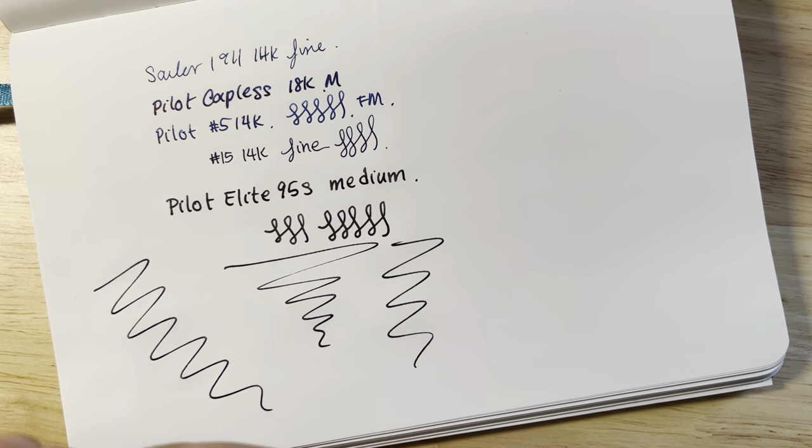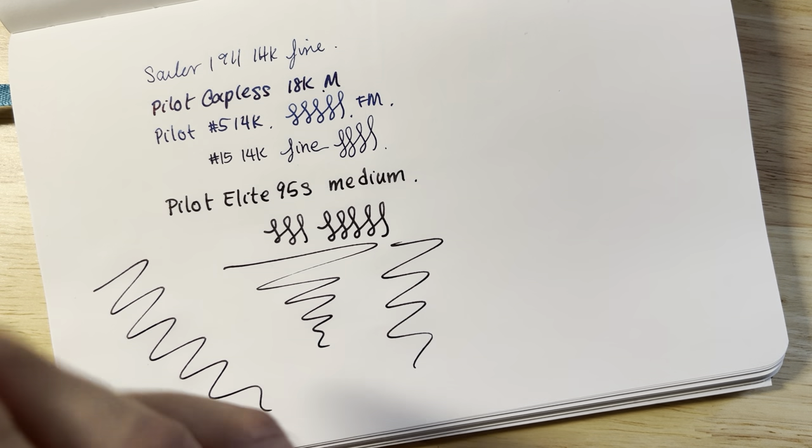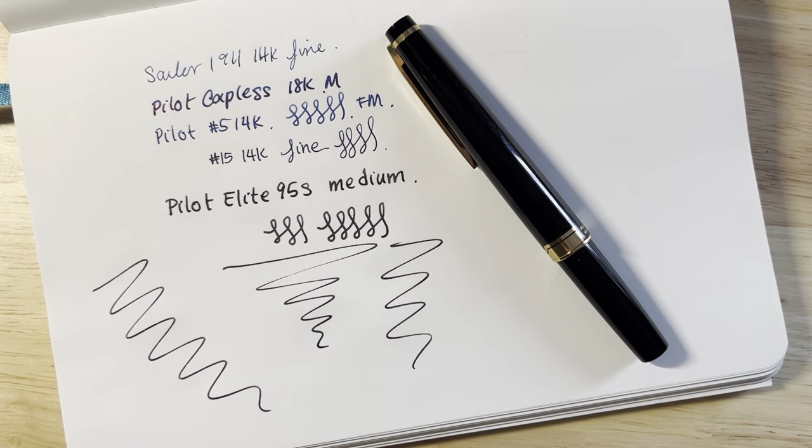For that reason, I think it's just such a great performer. So, value and performance — that's why I think this is the best pocket pen in the world.